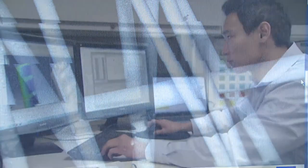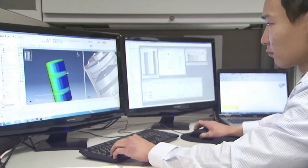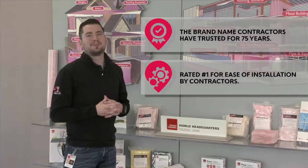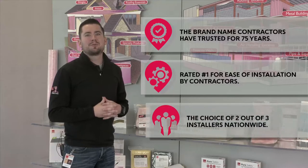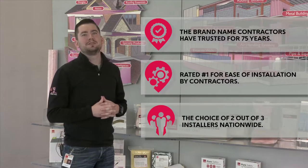In fact, every major technological innovation we've introduced over the years has been in response to you. So it's no surprise that Owens Corning insulation is rated number one for handleability and ease of installation by contractors, and our products continue to be the choice of many builders and installers today.